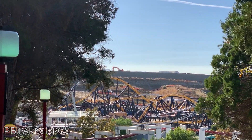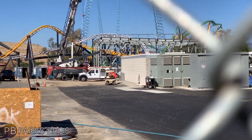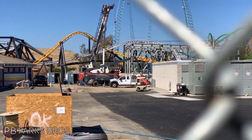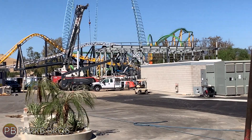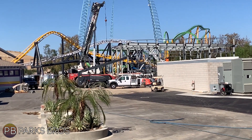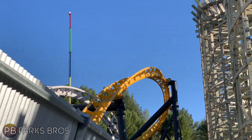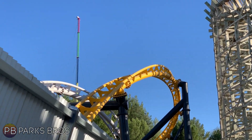The entire area looks incredible, especially up close. When you're within the borders of the underground, it really makes you feel like you get that LA vibe, and that's what it's supposed to do. Here's just a cool angle of West Coast Racers from walking backwards through Apocalypse's queue.